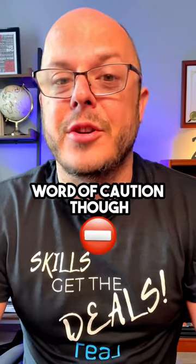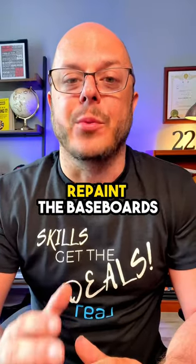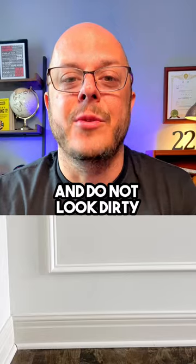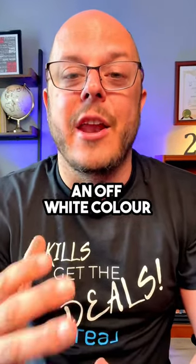Word of caution though: if you paint your walls white, you may end up with more work, as usually you'll have to repaint the baseboards as well so that they are the same white color and do not look dirty. An easy way to avoid this is by painting your walls an off-white color.